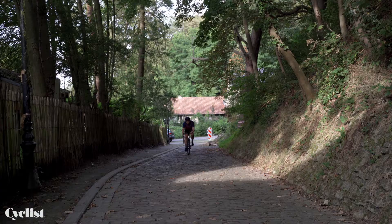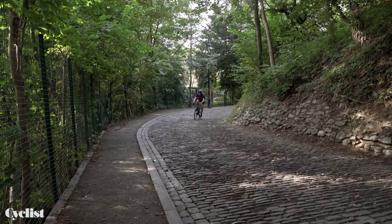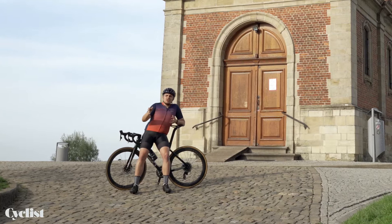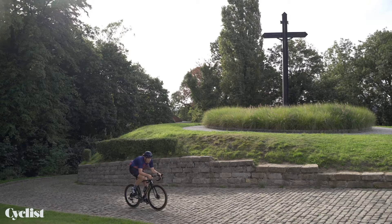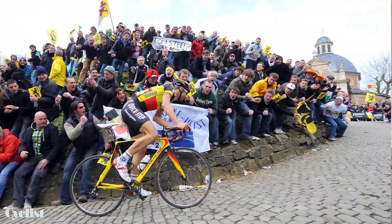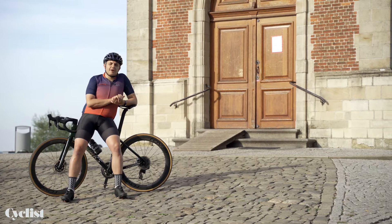The Muur and the nearby Bosberg had been the final two climbs of the Tour of Flanders since the early 1970s. At 900 meters long, you barge, bobble, and bounce your way up the cobblestones to reach the chapel of Our Lady at the top. In 2017, Tour of Flanders organizers saw sense and reintroduced the Muur, albeit 95 kilometers from the finish — so it no longer has the same impact, but it remains an iconic climb and our second best in Flanders.